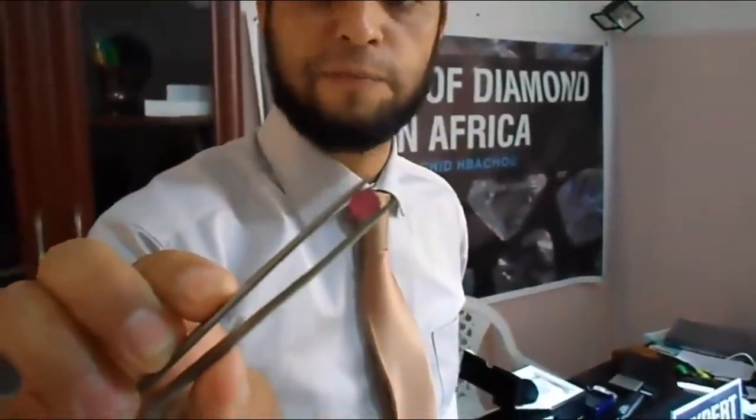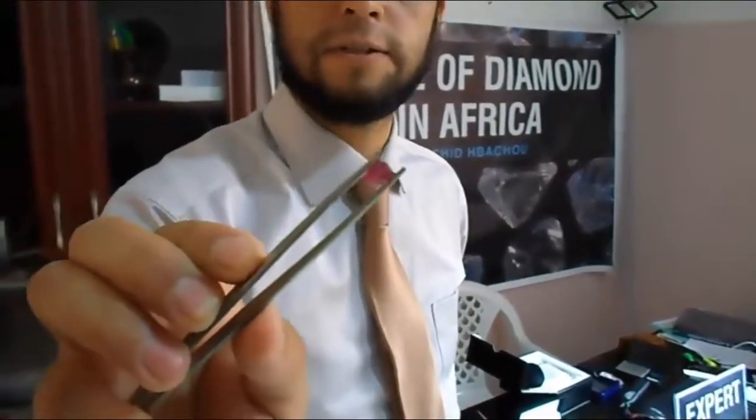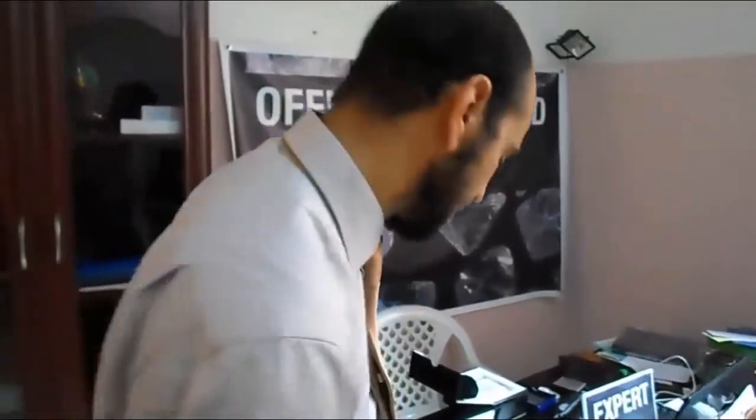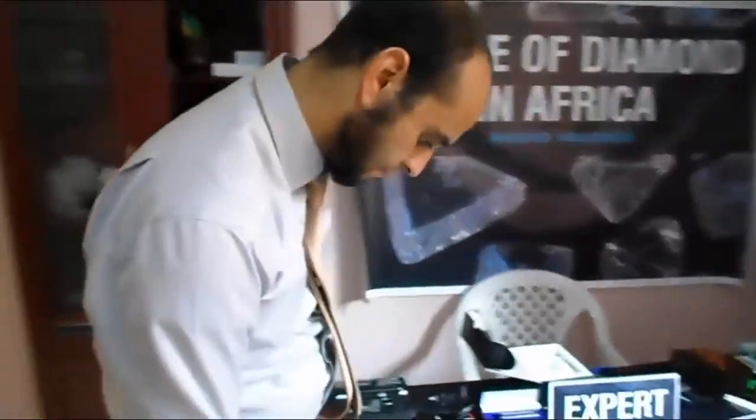This gemstone is from Thailand. This stone is about $2,000. It's from Thailand and of course it's heated — maybe one carat and some points. The same stone not heated can be $5,000.